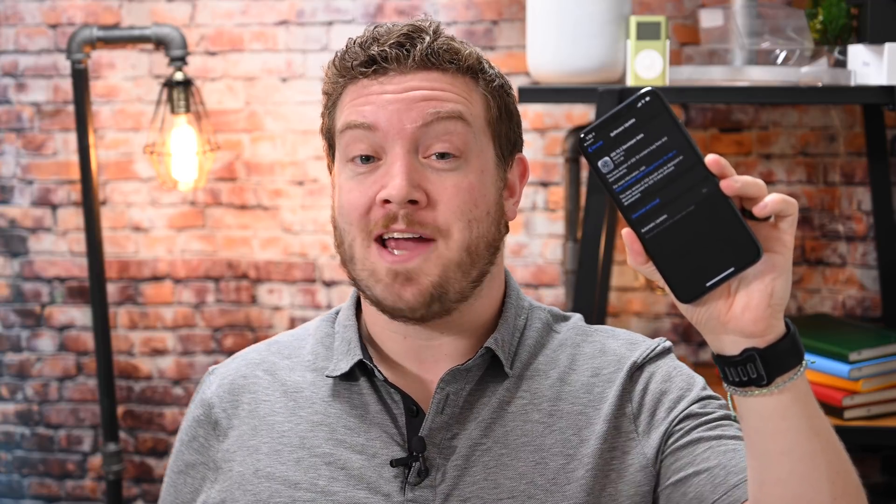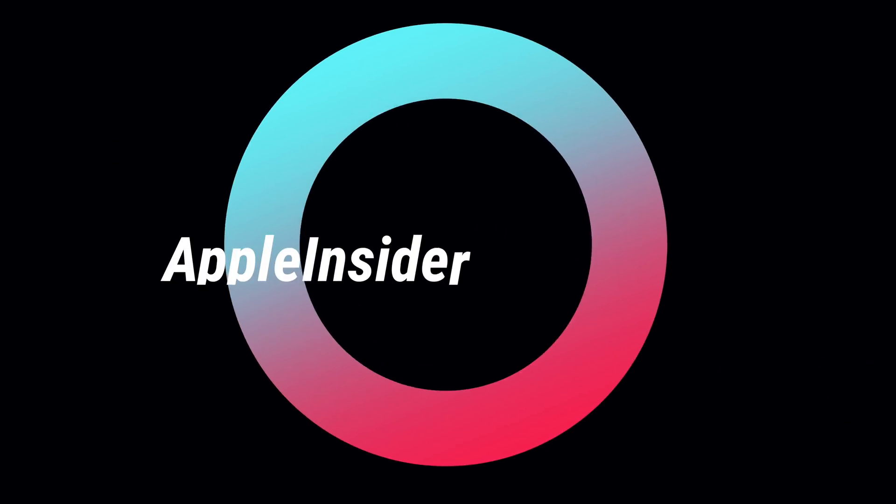Let's check out all the changes in iOS 13.2 Beta 1. It is Andrew here from Apple Insider, and we have downloaded and installed the first beta of iOS 13.2. There are a bunch of small changes here — some new, some returning features, and the first iteration of Deep Fusion, Apple's computational photography feature, coming to the iPhone 11 line. Let's break it down and show you everything that is new and changed in this first beta of iOS 13.2.